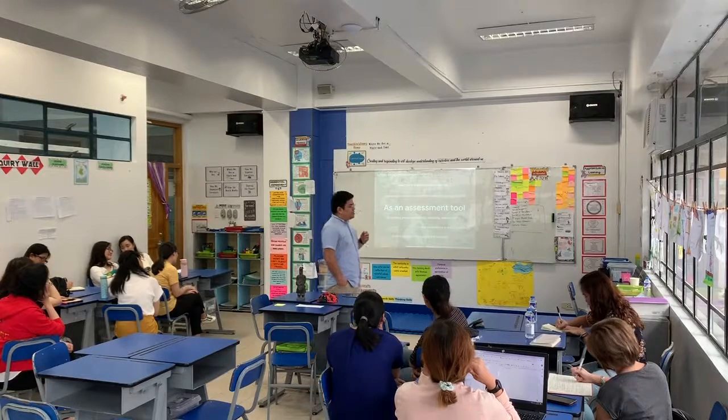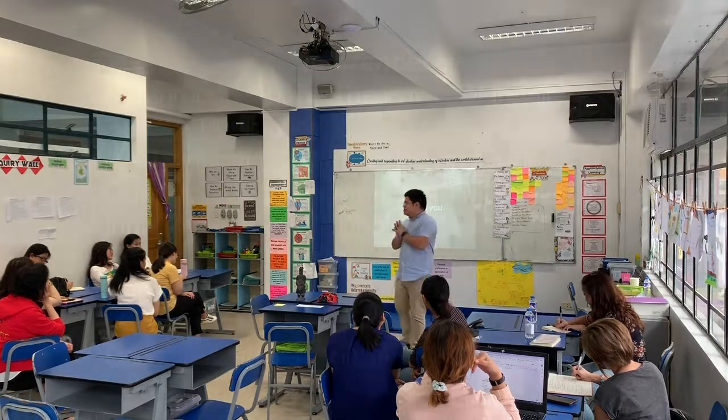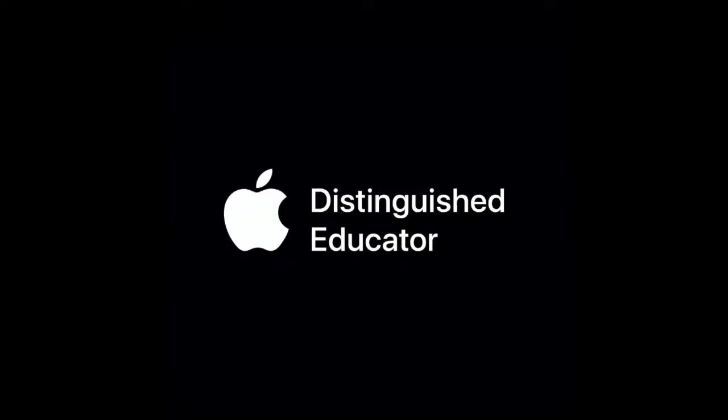All of this can be found in the assessment resources in the PYP app. With that, thank you.